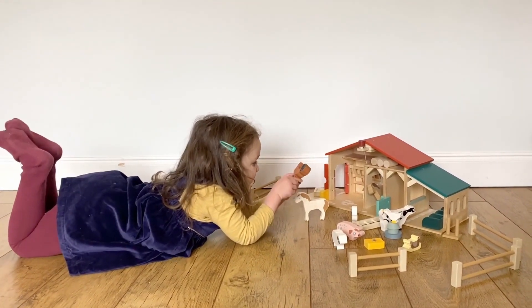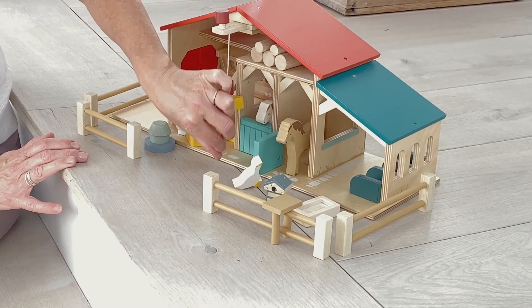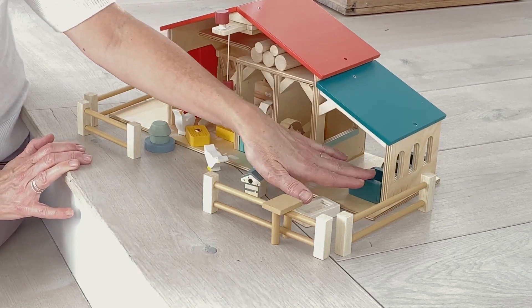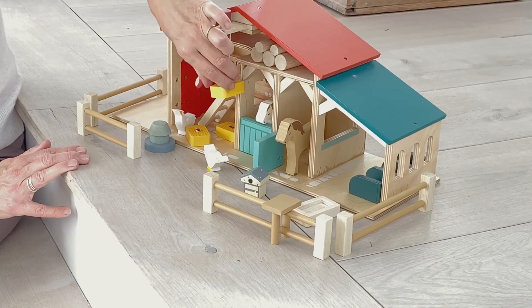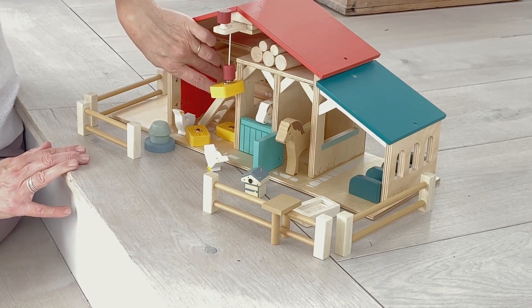We've got a couple of really stunning wooden horses with a trough, a couple of geese, a beehive, an area for the cows to eat, a lovely pulley system for your straw bales, some logs at the top in the hayloft, and a little ladder.